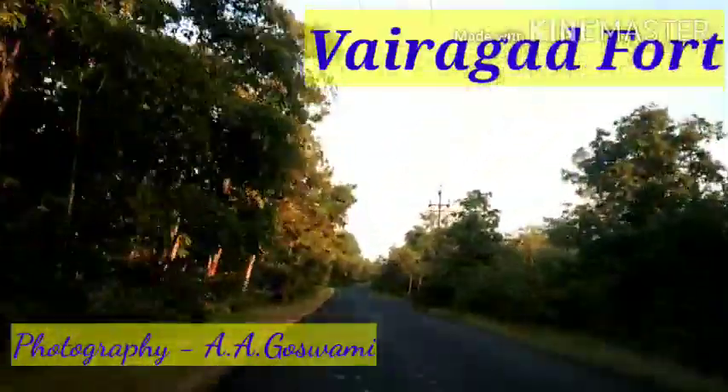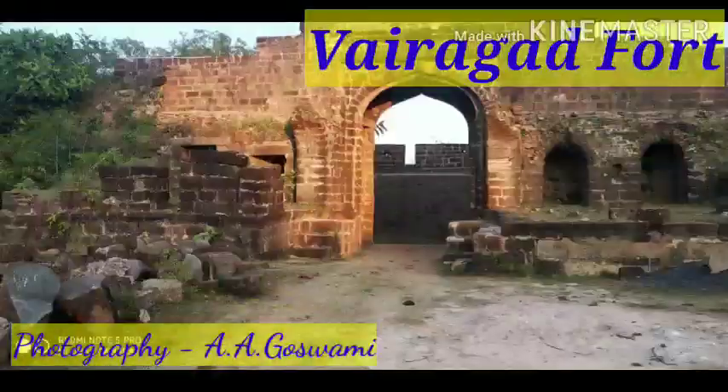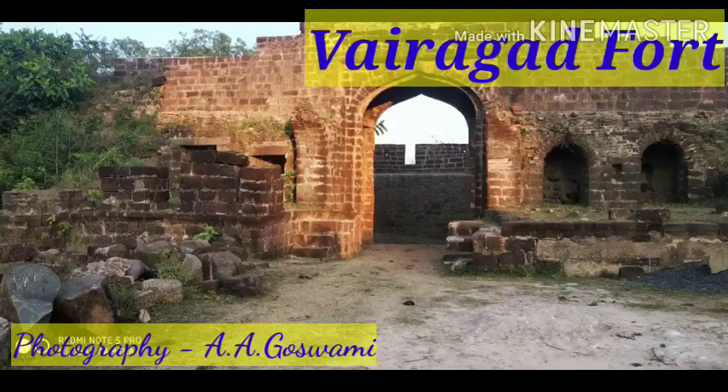This is one of the must-visit places and a top tourist attraction in Garchiroli — Vairagad Fort. Thank you for watching the video.